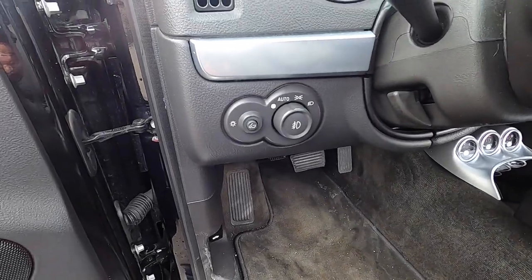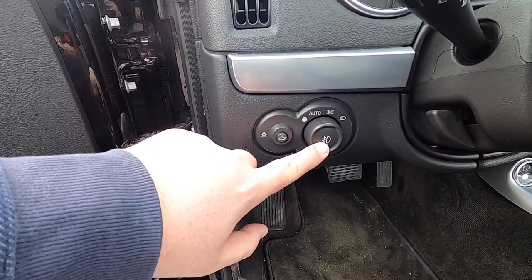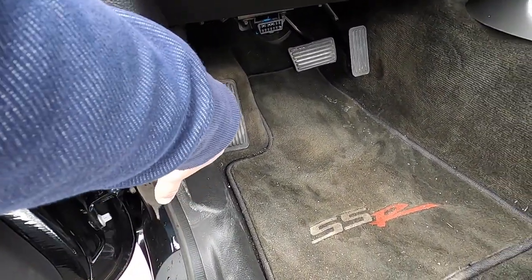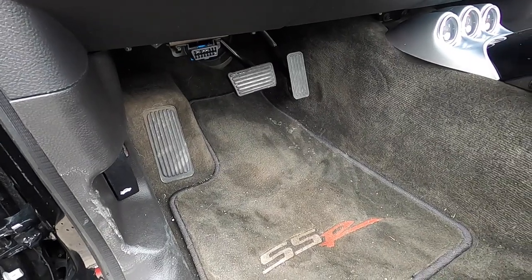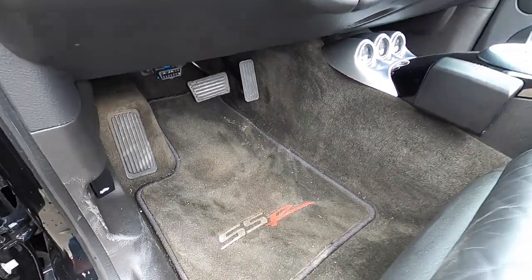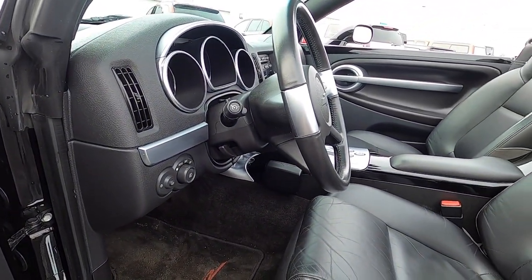On the driver's side instrument panel, you have panel dim, headlamp control with automatic headlamps and fog lamps. Down in the footwell is the hood release, and only two pedals indicating this is an automatic vehicle. You've also got a leather and aluminum wrapped tilt steering wheel.